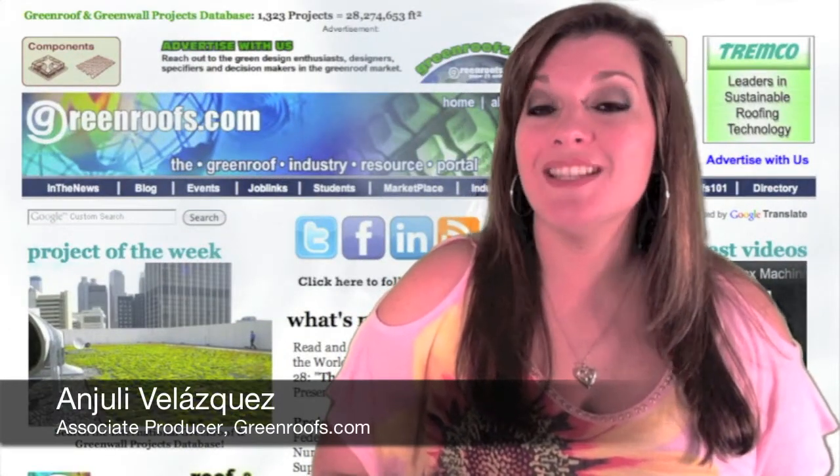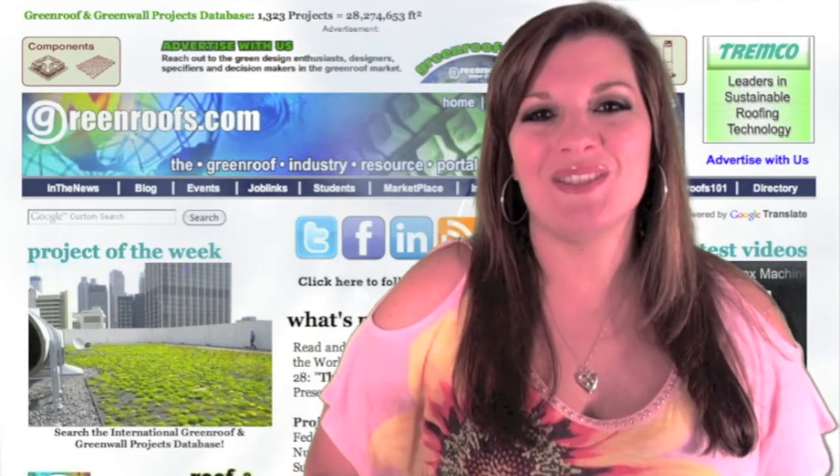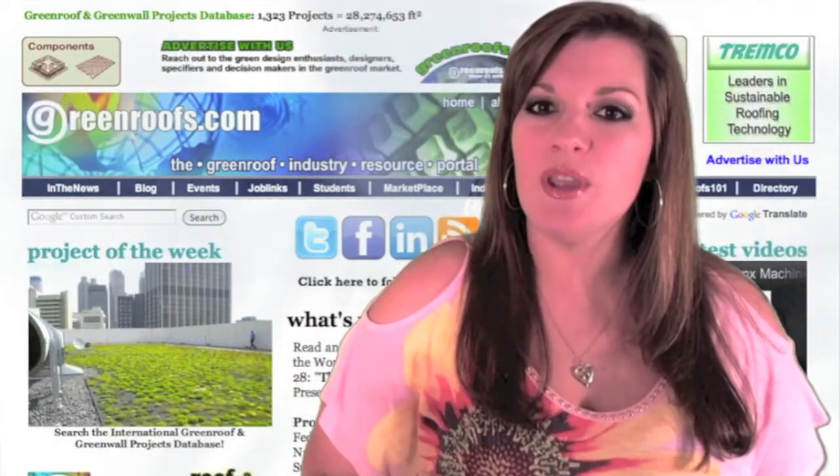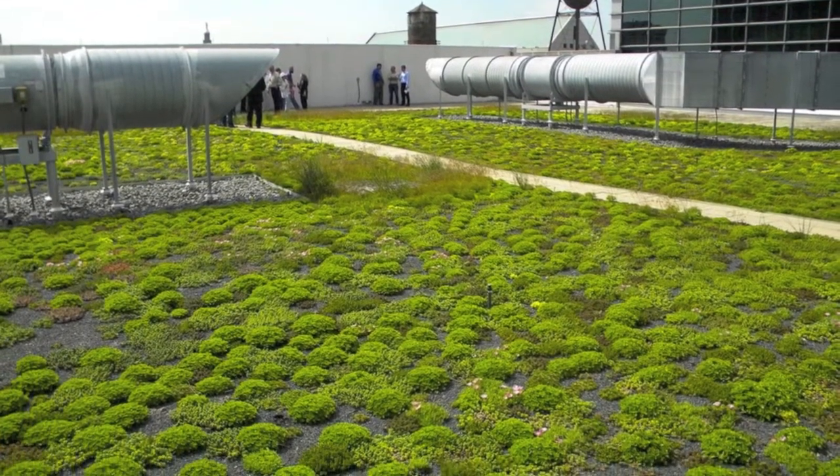Hello, I'm Angeli Velasquez and welcome to this weekend review for June 22, 2012 on Green News TV. Our project of the week is the Sam Nunn Atlanta Federal Center, built in 2010 in Atlanta, Georgia.